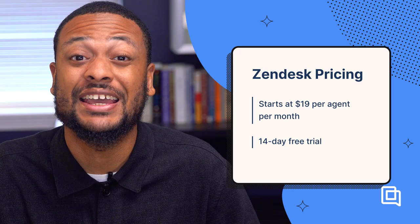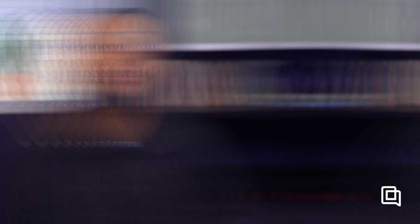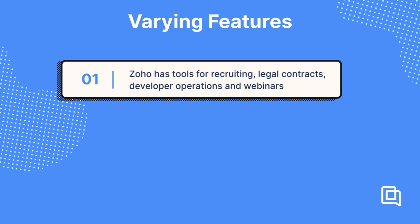Zendesk offers a 14-day free trial. This is a 3-for-1 recommendation for Zendesk, HubSpot Support Hub, and Salesforce Service Cloud. If your business already runs on other products from Zoho, HubSpot, or Salesforce, you might have an easier time adding those companies' customer support software instead of looking for a completely new solution. Each of these tools has slightly different features, but they're all extremely robust software. For example, Zoho has tools for recruiting, legal contracts, developer operations, and webinar hosting. HubSpot offers a content management system to publish content on your website and run your email marketing software.